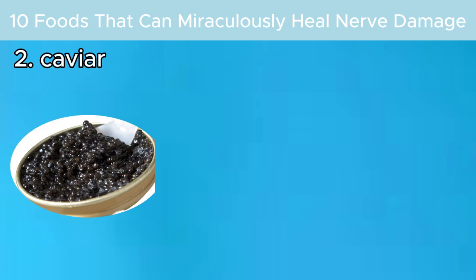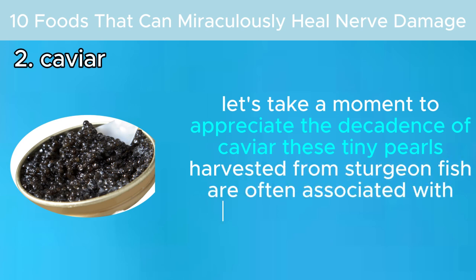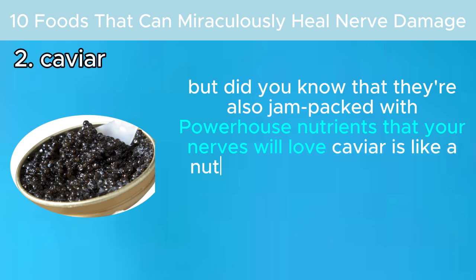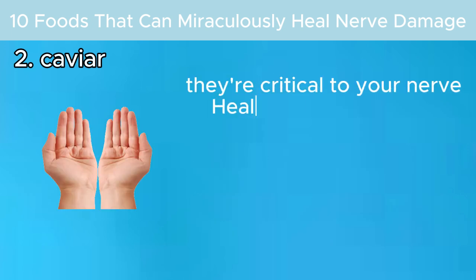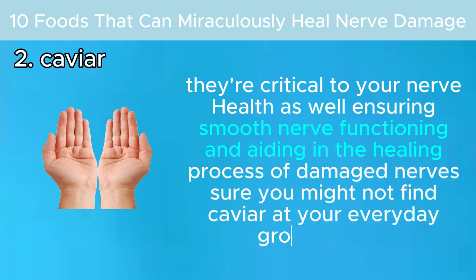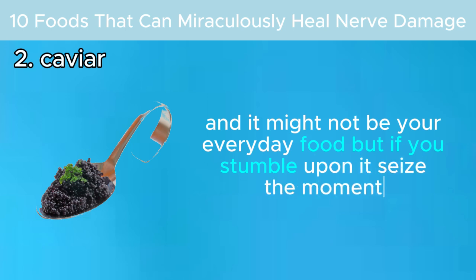Number two: caviar. These tiny pearls harvested from sturgeon fish are often associated with luxury and indulgence, but they're also jam-packed with powerhouse nutrients your nerves will love. Caviar is chock full of omega-3 fatty acids and iron. Omega-3s are not just good for your heart — they're critical to your nerve health as well, ensuring smooth nerve functioning and aiding in the healing process of damaged nerves. You might not find caviar at your everyday grocery store, but if you stumble upon it, seize the moment.